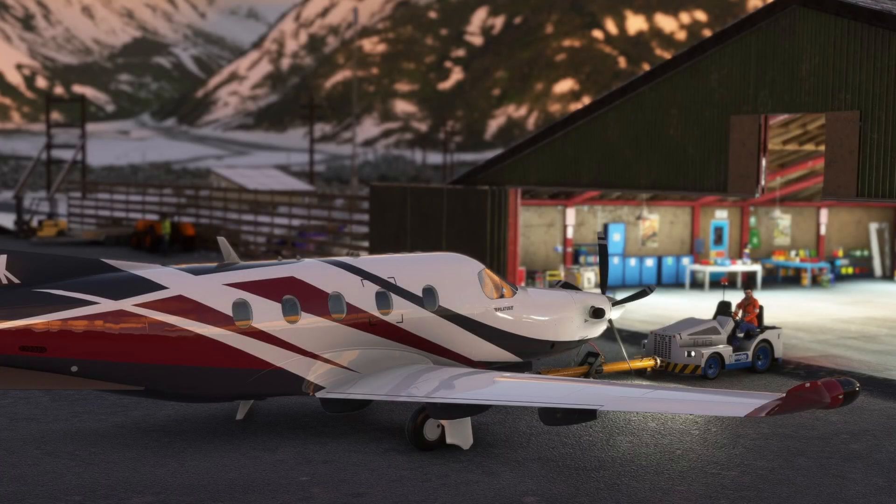Hello everybody, and welcome back to another episode of Microsoft Flight Simulator news and updates. We are going to jump right into it because there's some pretty cool information today. First off, SimWorks Studios PC-12. I wish I could share so much information with you guys on this. All I can tell you is that they have put out an announcement stating that it is in its final days of testing, and I can tell you that it's an amazing aircraft. They've done an amazing job, and it's going to be super exciting for me and for the channel when it is finally publicly released.